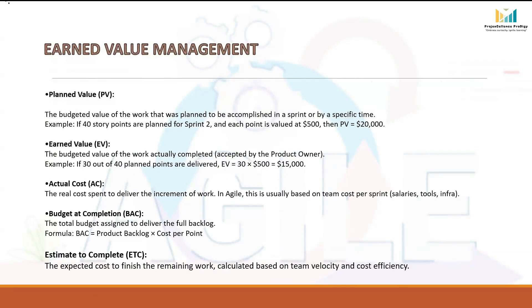Planned Value tells us how much work we intended to complete by a certain time, expressed in money terms — it is the financial worth of the plan. For example, if in Sprint 2 we had planned to finish 40 story points, and each story point is valued at $500, then the Planned Value will be 40 × $500 = $20,000. It shows that by the end of Sprint 2, we should have delivered $20,000 worth of work if everything went according to plan.